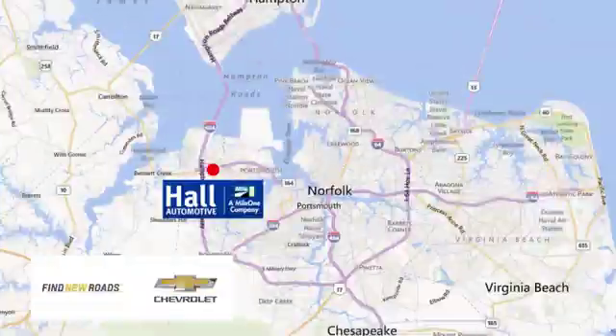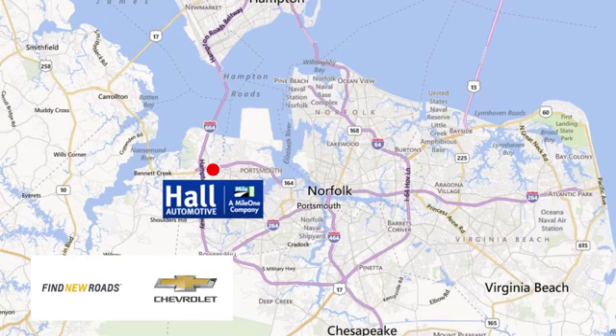Hall Chevrolet Chesapeake, a MileOne company, is minutes off I-264 or I-664 — easy to get to from all of Hampton Roads.